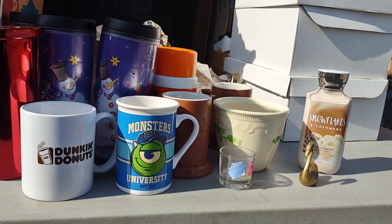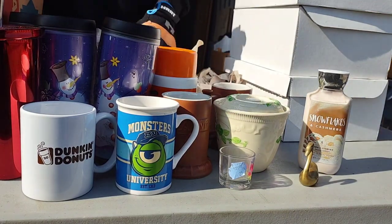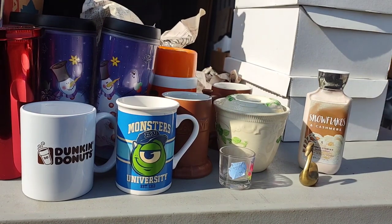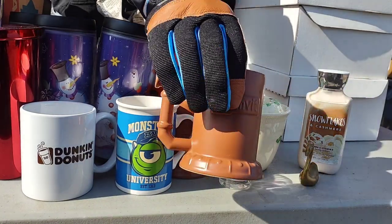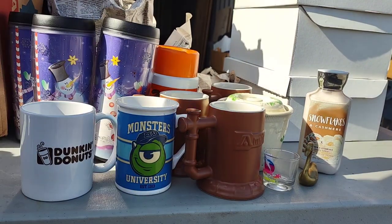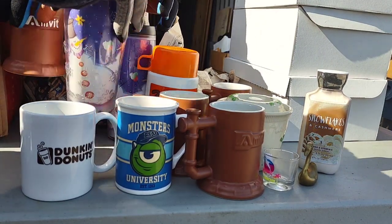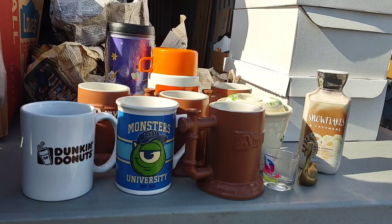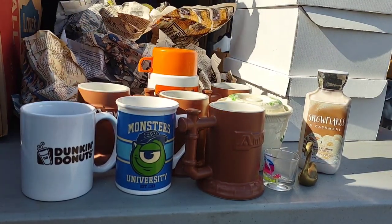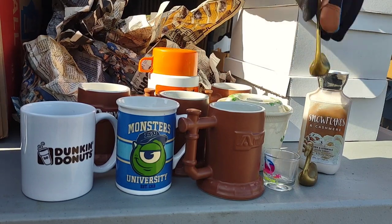Old Starbucks cups, guys, can be worth a lot of money — it depends on what year they're from and what they are. There's another one, and another one. I'm going to move some of these over. We probably need to wrap them back up in paper, yeah. Look at that — there's another swan — they're plastic. Oh, that's a set!